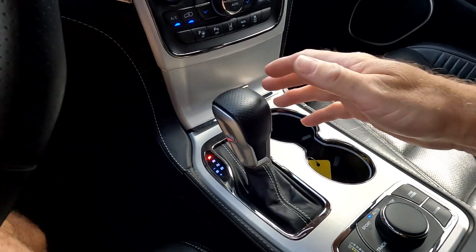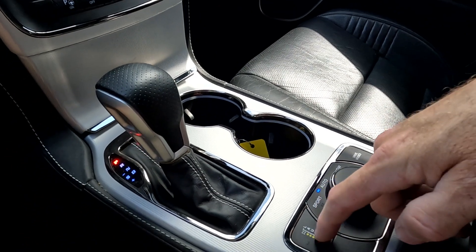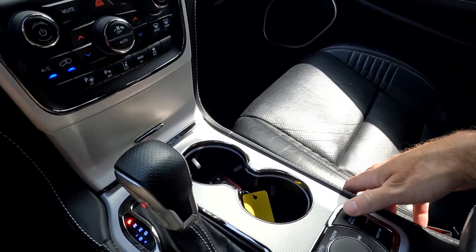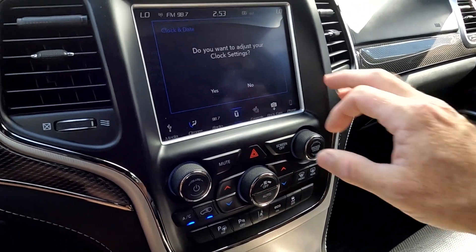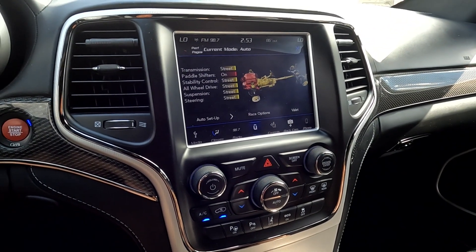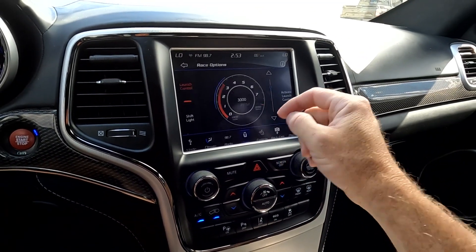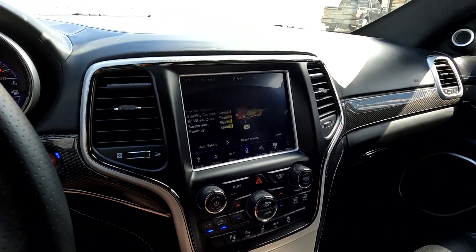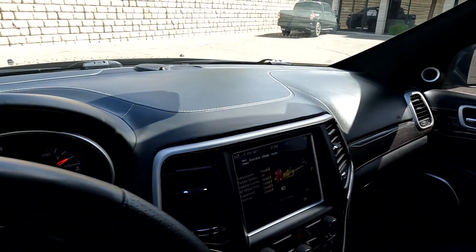And that has a remote start — that's very cool. And then you've got your shifter and your sport, track, snow, and tow modes. And then here's your launch mode — I will not demonstrate that; you can watch a YouTube tutorial if you'd like to see that. But here are your drive modes as well. You've got it on auto, and then you've also got your race options in that same screen.